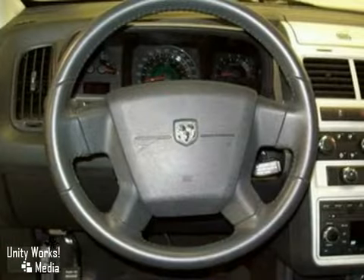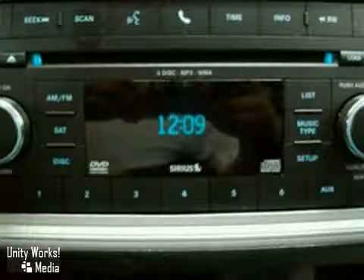It also features a CD player, multi-zone air conditioning, and power windows, locks, and mirrors. The tinted glass and alloy wheels only make it more attractive.